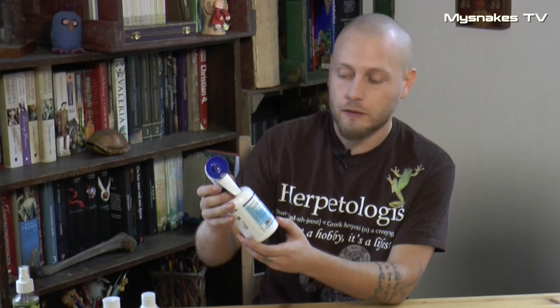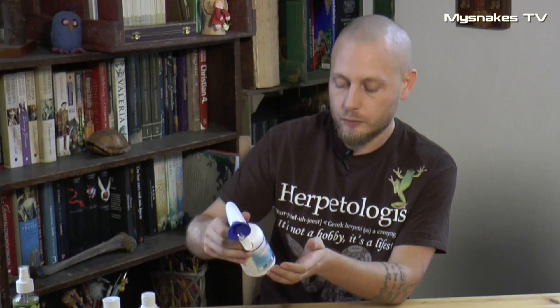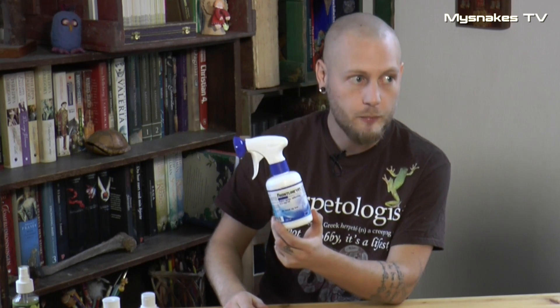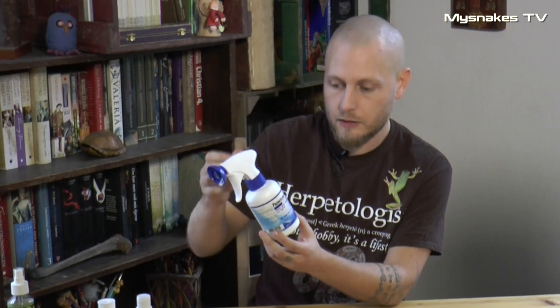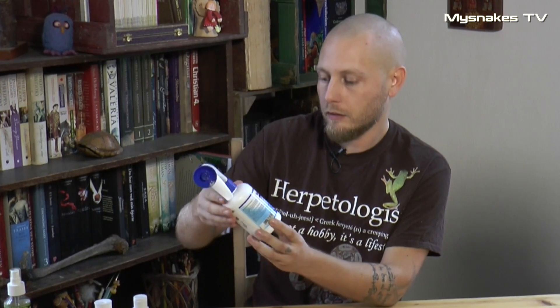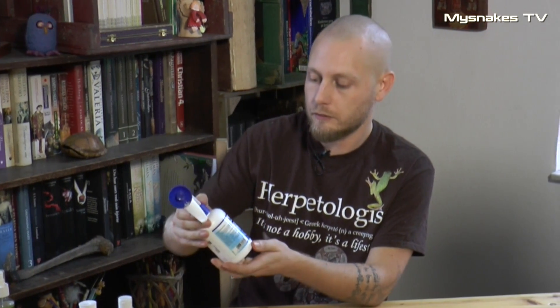Man skal behandle slangen ved at smøre den ind med en klud, hvor man har sprøjtet en lille smule frontline på. Og man skal ikke komme for tæt på hovedet, fordi giften er en centralnerve-gift, som kan sætte sig oppe i hjernen. Og hvis man først har det problem, så er der altså ikke anden udvej end at få dyret aflivet.